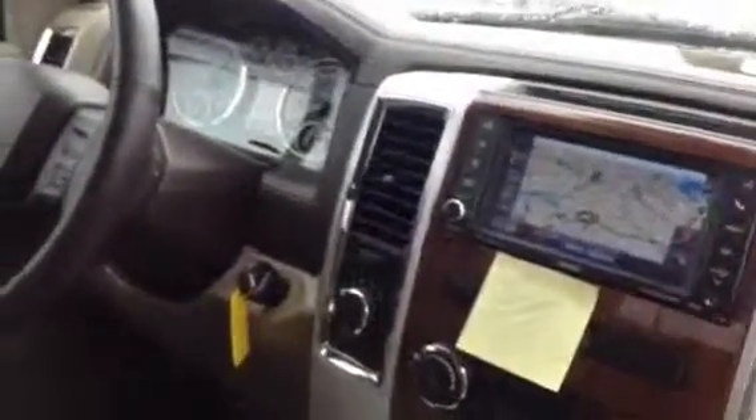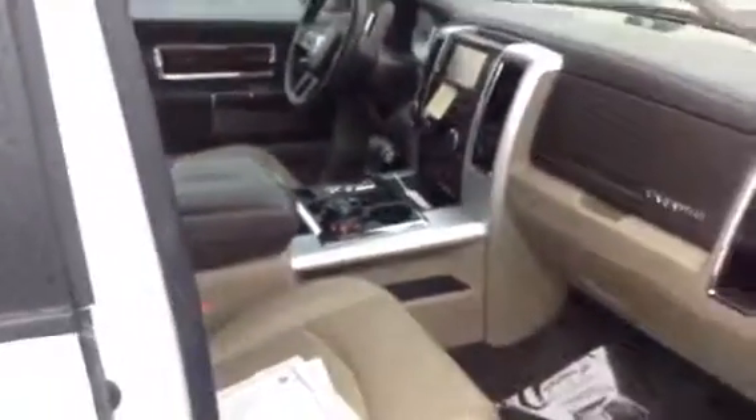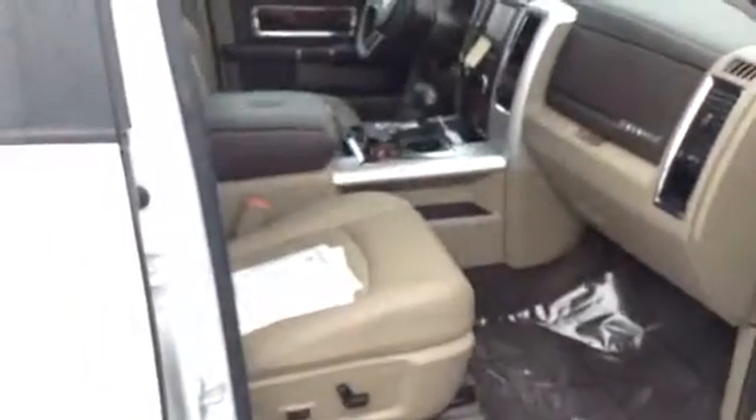This will be cleaned back up — the detail bay just got backed up a little bit, so I didn't want you to have to wait. Thank you very much, and let me know when you guys want to come down and take a look at it. I'll make you a great deal — love to sell you this truck by the end of the month.